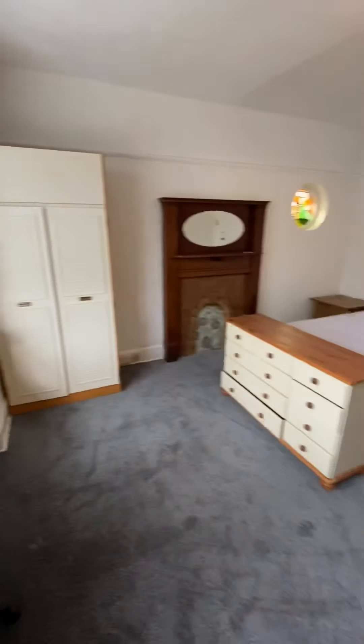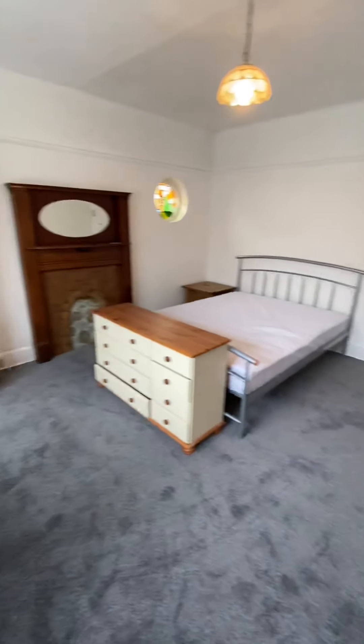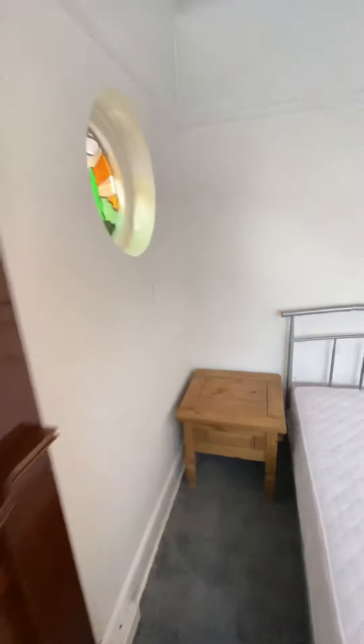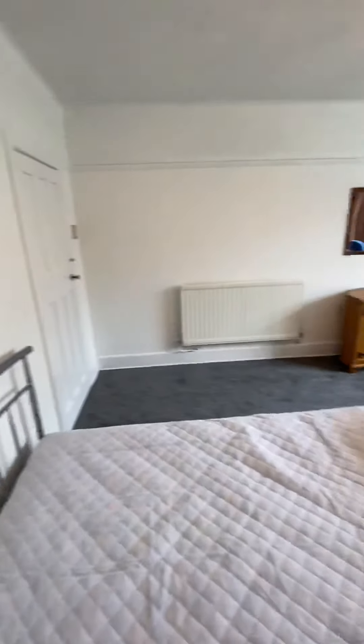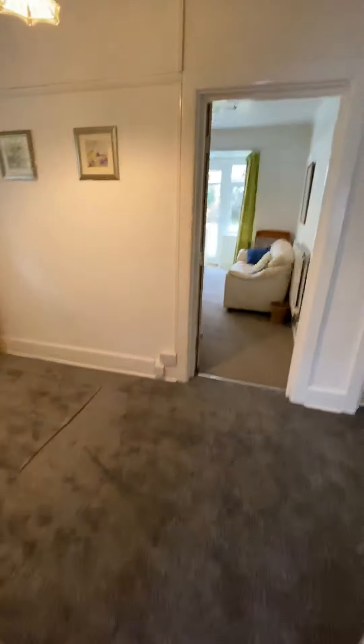With these character properties you definitely get a real amount of space and size, which is so vital when you're sharing a house. You've got the original stained glass window and these feature fireplaces which look lovely. The carpets are all brand new, so it gives a real homely feel to it.